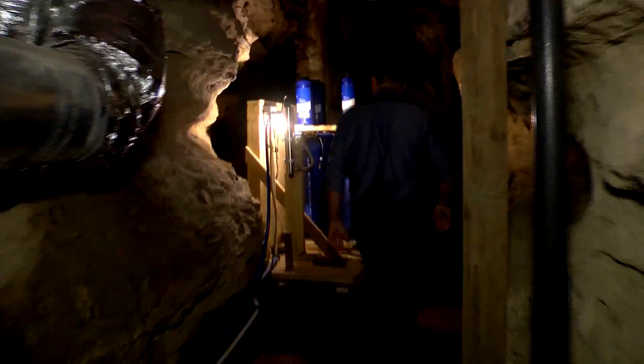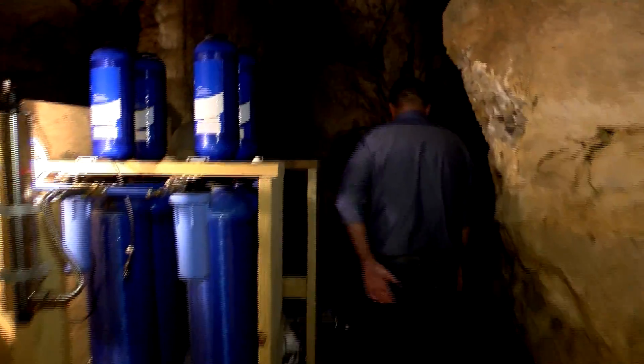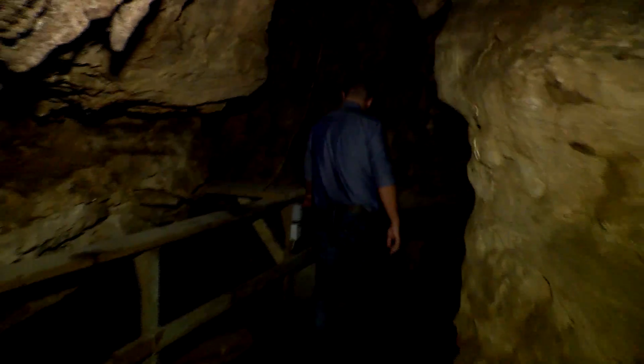That one scared me at night — just knowing this is here, you know. If somebody came in the other side they could get us. I've seen too many scary movies. Way too many.